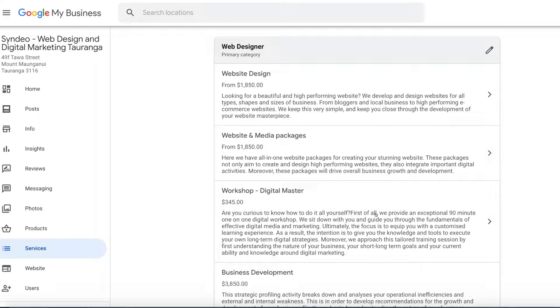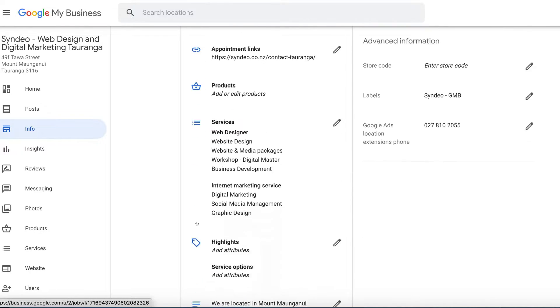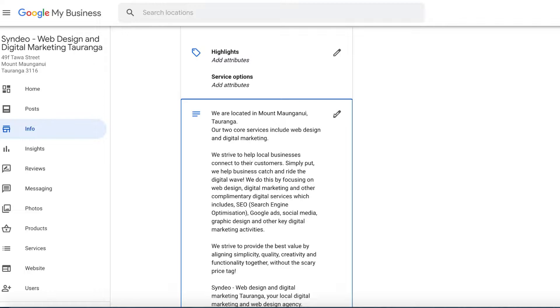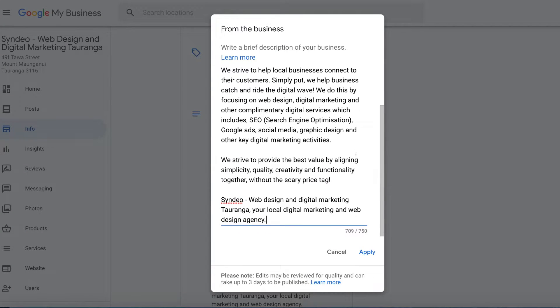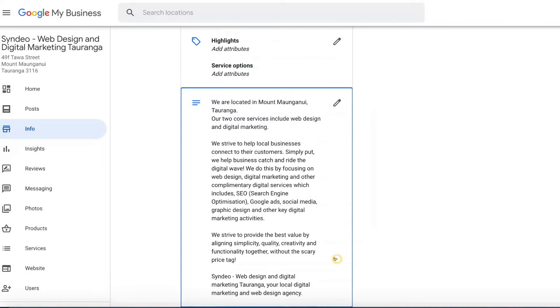Keyword density within your profile is extremely important. You can also navigate back to Info and add a description. We've created a description within 750 characters that includes our location, 'digital marketing,' 'web design,' and other keywords. Make sure you bulk up your About Us, use as many characters as you can, add your keywords, make sure it makes sense and flows. This sends signals to Google showing what your business is all about.